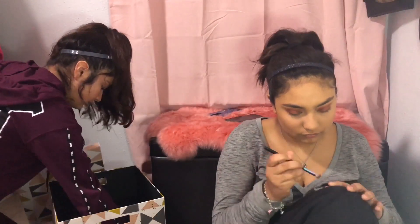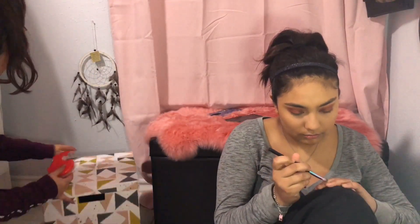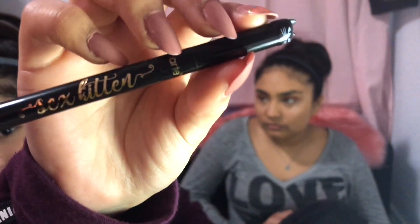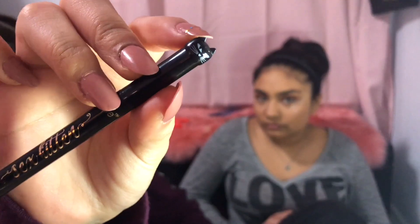I'm gonna go ahead and wipe off the setting powder. Now I'm gonna go ahead and put tape on here so I can get the cat wings. I'm gonna be using Tarte Sexy Kitten. You see the little kitten on top? I can't even tell — look at that messed up right there.